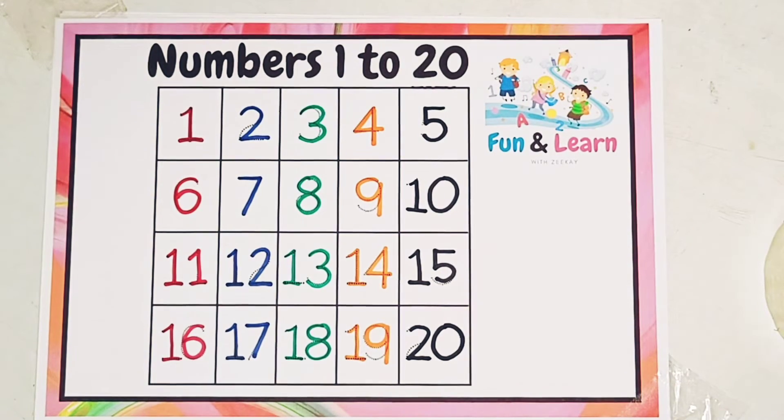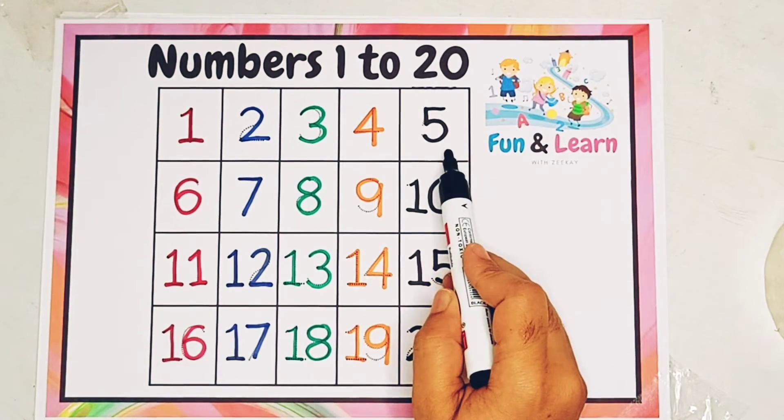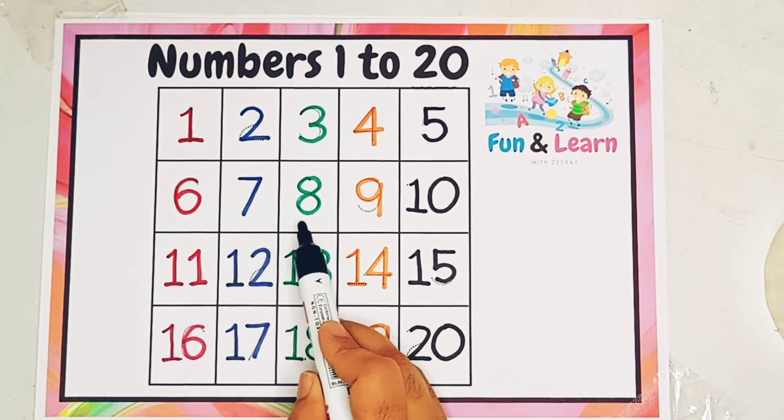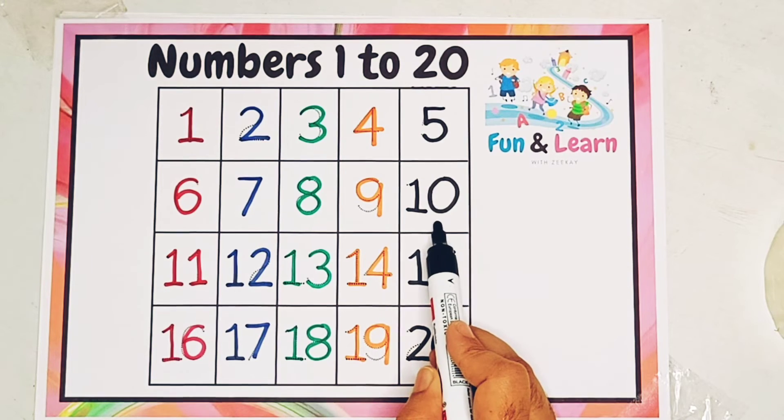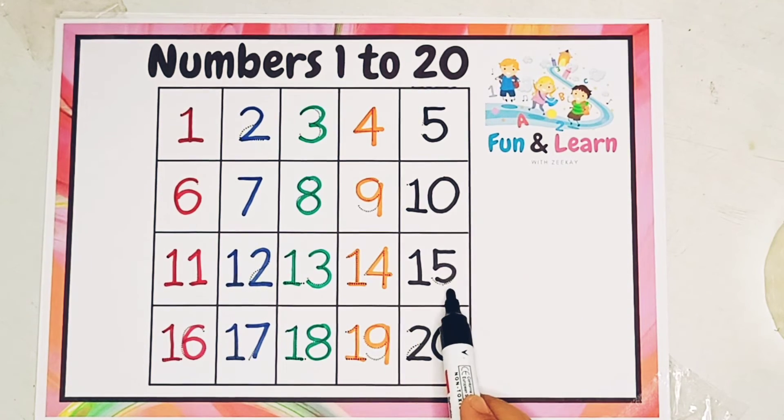Let's read all the numbers once: 1, 2, 3, 4, 5, 6, 7, 8, 9, 10, 11, 12, 13, 14, 15, 16, 17, 18, 19, 20.